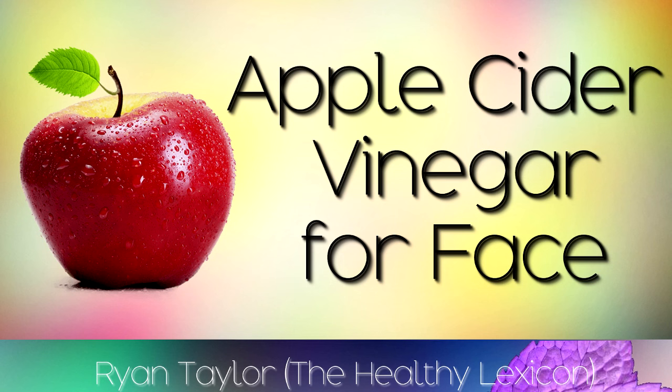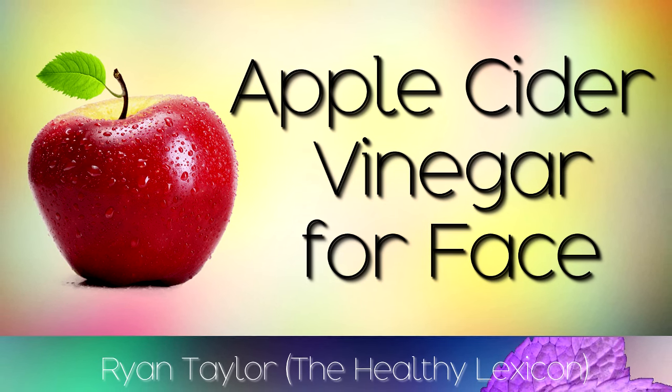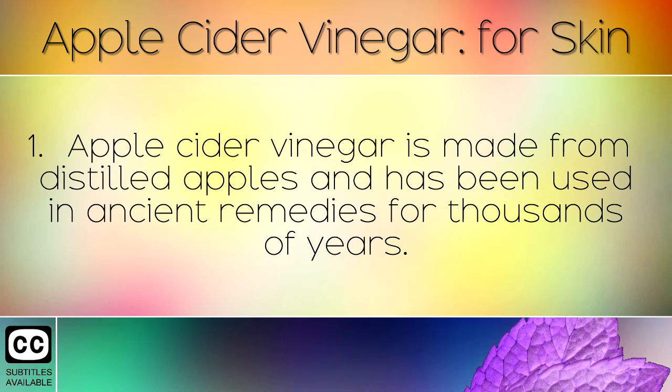The health benefits of using apple cider vinegar on the face and skin, and some instructions to do this yourself at home. Apple cider vinegar is made from distilled apples and has been used in ancient remedies for thousands of years.